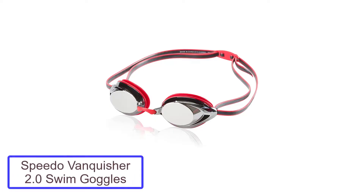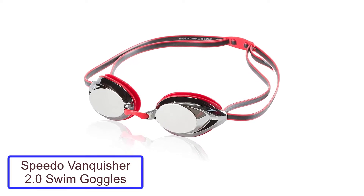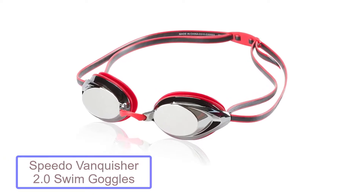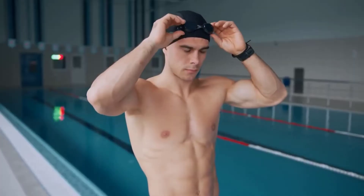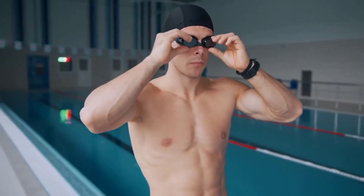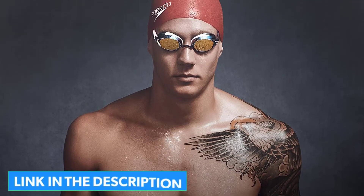Number 1: Speedo Vanquisher 2.0 Swim Goggles. Speedo is one of the superpowers when it comes to equipment for swimmers. Over the years they have had countless Olympic and world champions in their roster — from Michael Phelps, his very first sponsorship, Nathan Adrian, Missy Franklin, Florent Manidou, and many more.